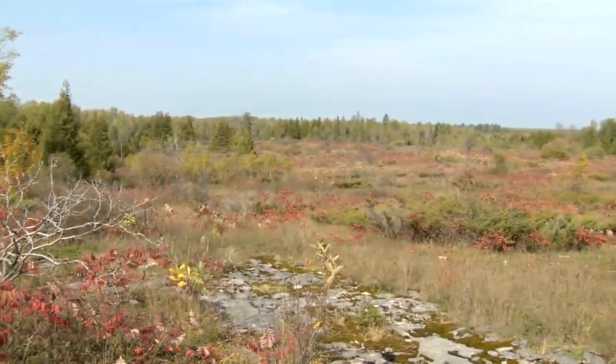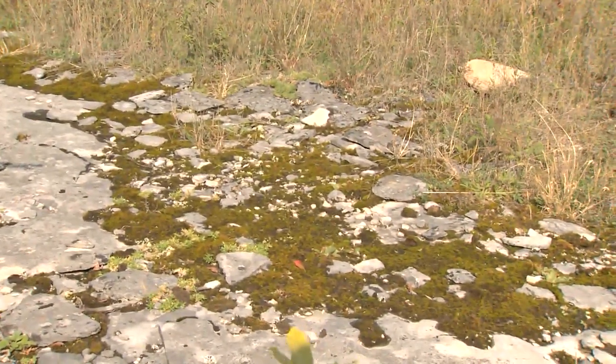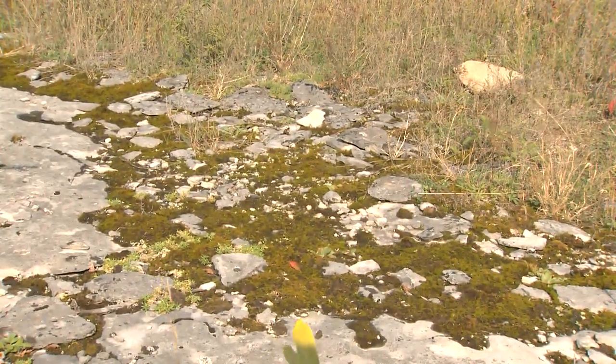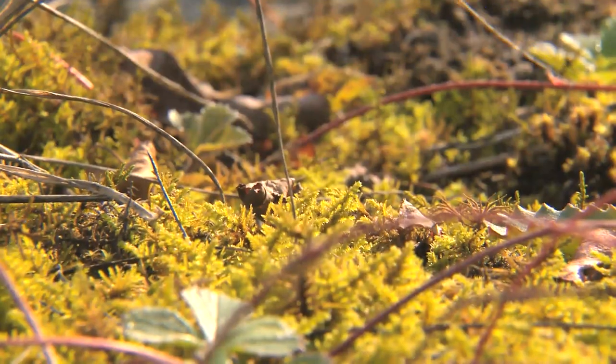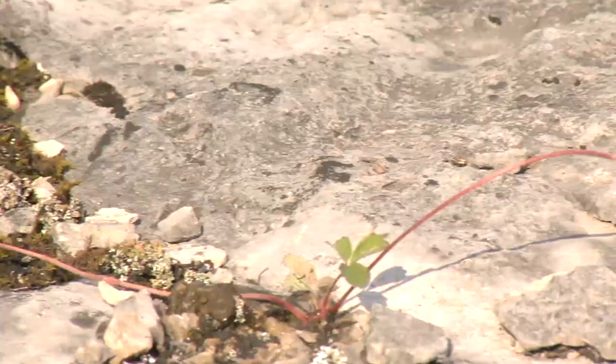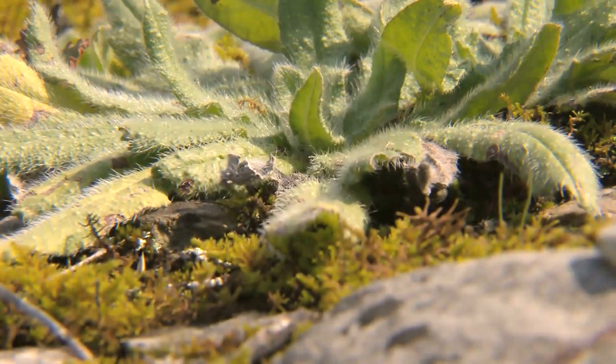An alvar ecosystem is unique in that it's a place where the bedrock is right up against the surface. You might find a shallow layer of soil, or no soil at all. The conditions of alvars make for a harsh environment, because there's not a deep soil that things can root in. They also flood in the spring and drought in the summer, so you find a really unique collection of hardy plants, as well as a unique guild of species using them.